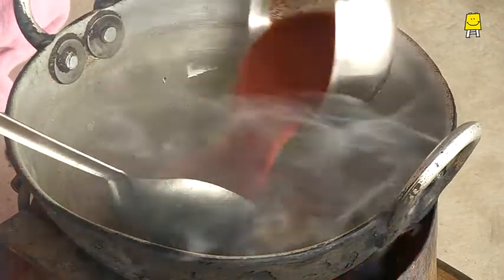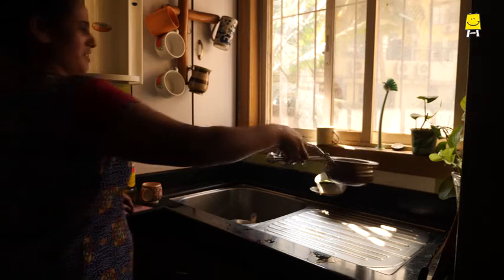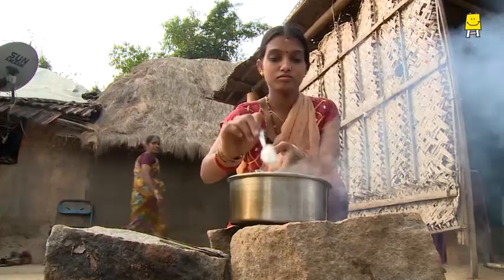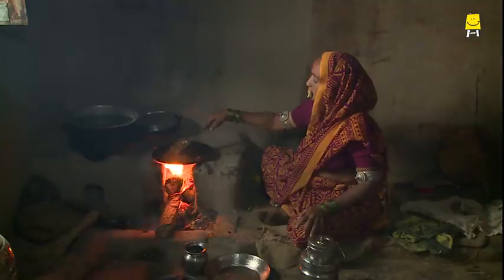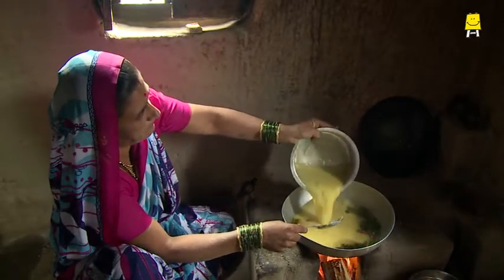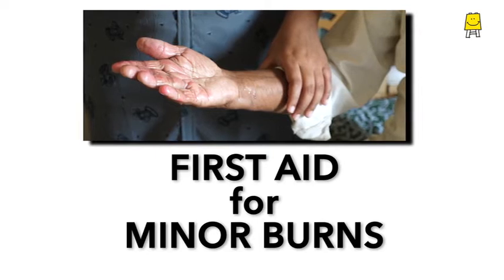Cooking is a daily activity — boiling tea, hot water, pots and pans. All of us work with heat and fire. No matter how careful we are, the risk of getting burnt is always there. That is why it is essential for each of us to know first aid in case of a burn. Our topic for the day is First Aid for Minor Burns.